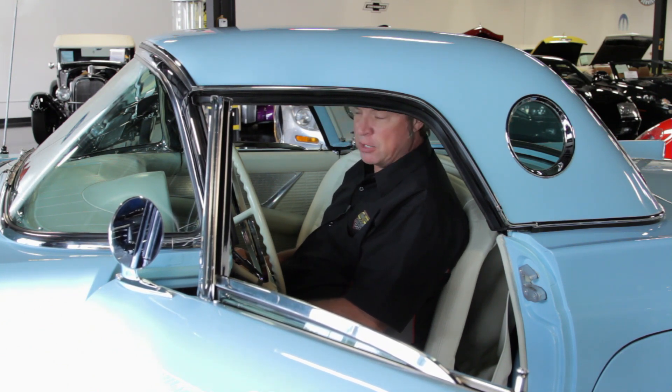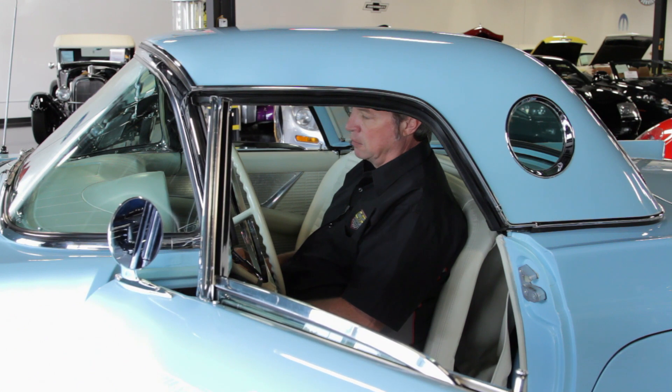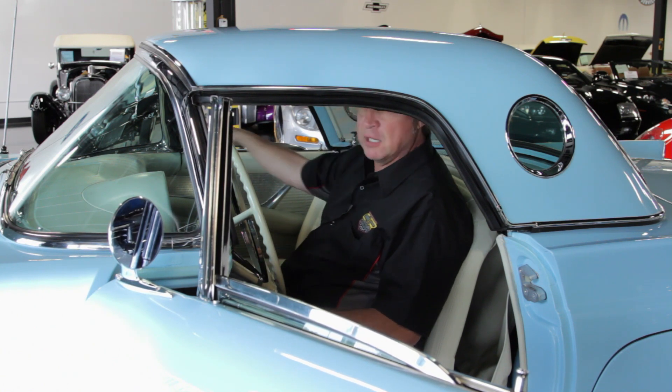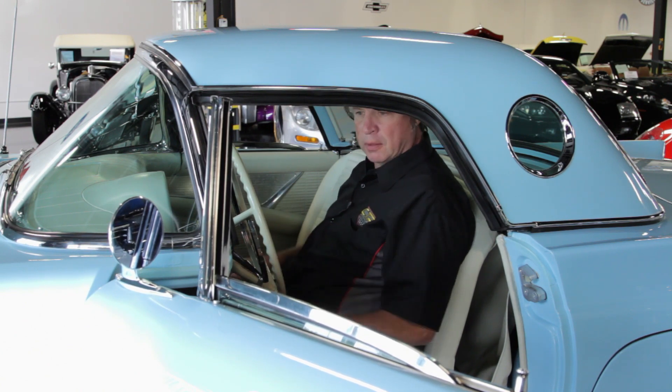The 312 cubic inch — this car is just a dynamite car. You can take this car across country, long or short trips, not a problem anywhere you go. It does have the interior tonneau cover and it comes with just the hard top. It's beautiful.